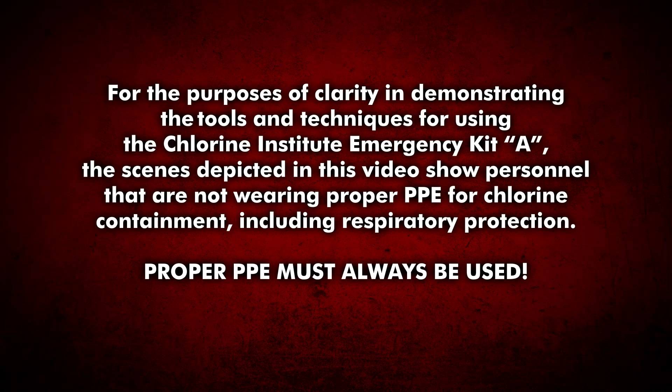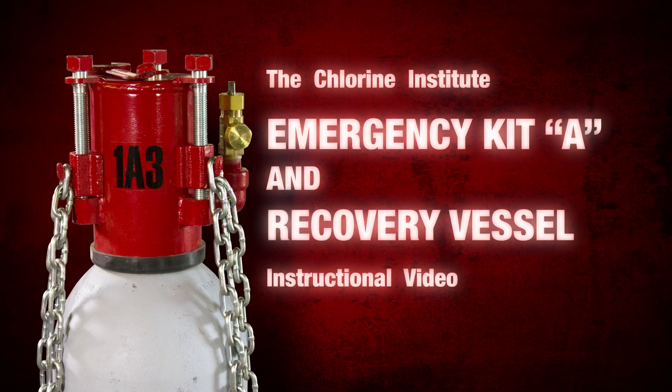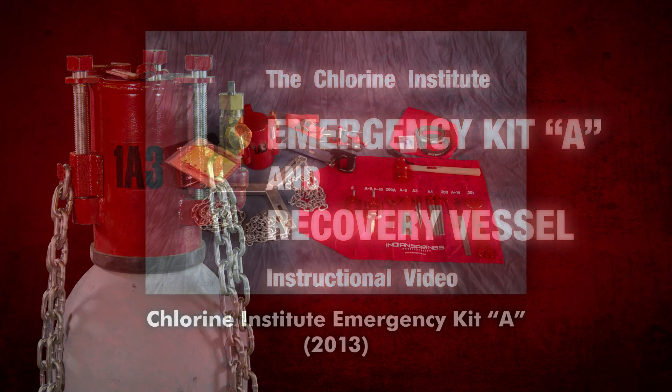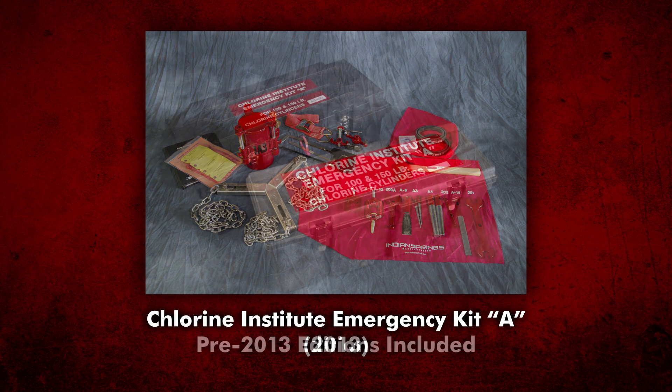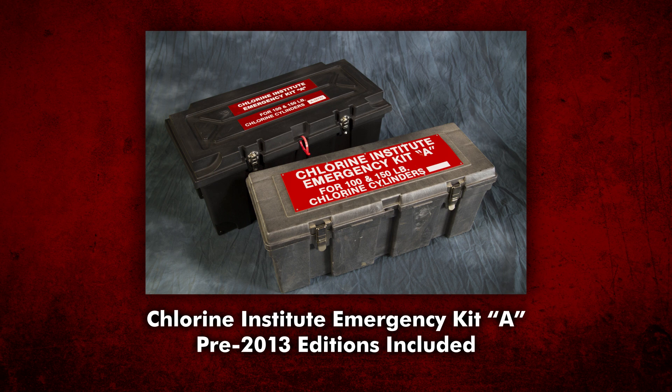This video addresses the containment of leaks that could occur in chlorine cylinders. While leaks in these cylinders rarely occur, prompt corrective action by trained personnel using special equipment is required. The Chlorine Institute Emergency Kit A featured in this video contains the latest recommended additions and revisions. Note, this video also includes, for reference, instructions for A kits manufactured prior to January 2013.